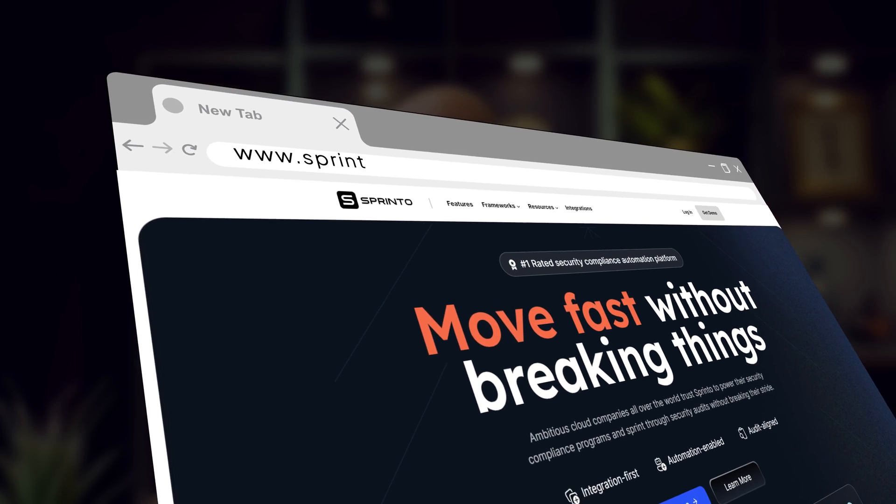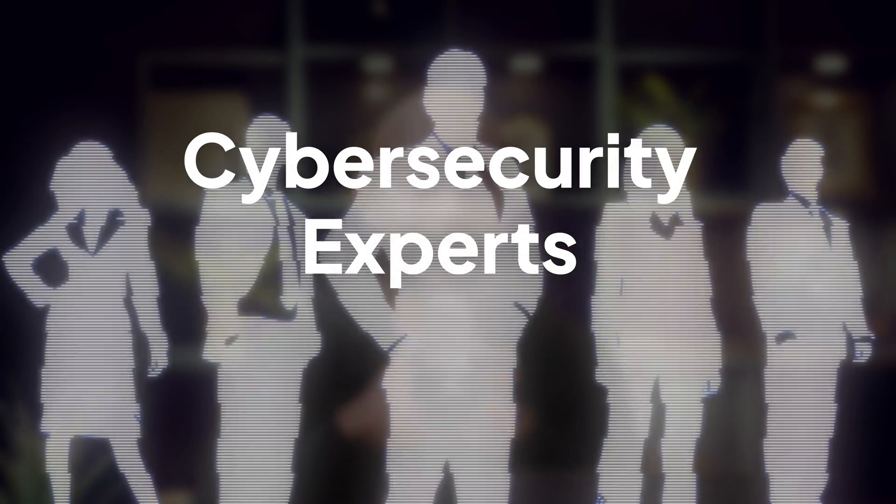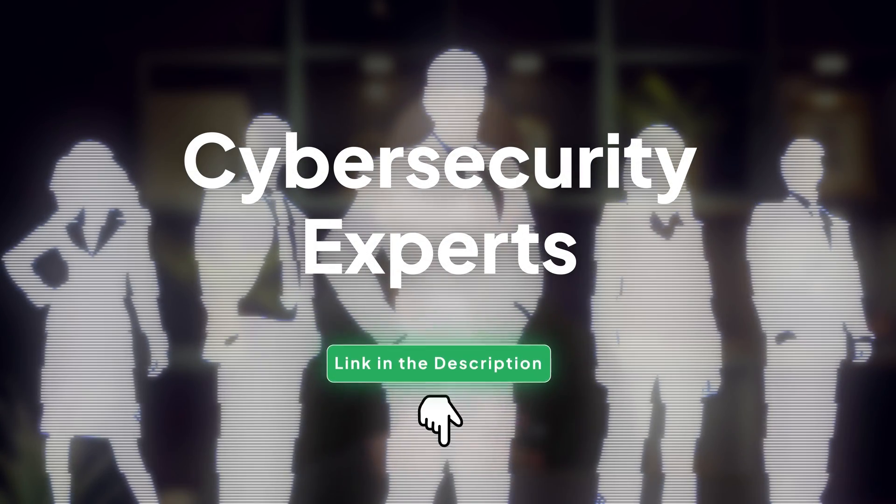To know more, visit Sprinto.com or book a demo with one of our cybersecurity experts using the link below. And as always, if you have any questions, feel free to leave them in the comment section — we'll get back to you as soon as possible. If you find this video useful, remember to like and subscribe, or better yet, share the video with somebody that you think might find it useful too.